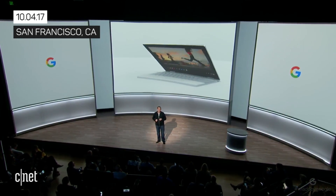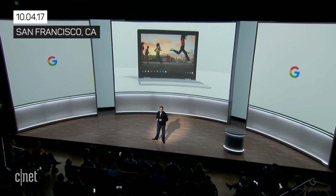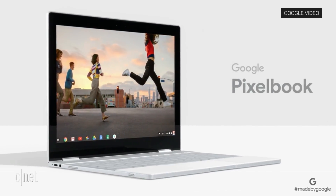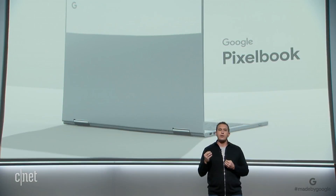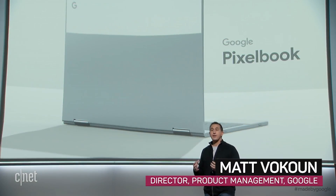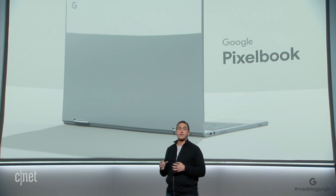Meet Google Pixelbook, the high-performance Chromebook. Pixelbook is the perfect example of how we combine the best of hardware and software with AI at the center.